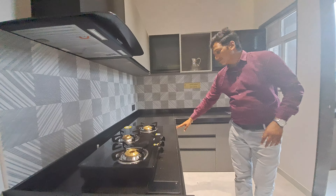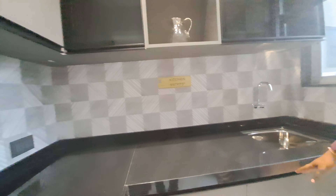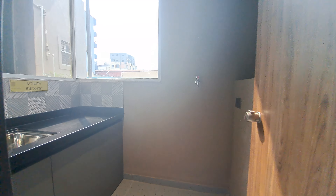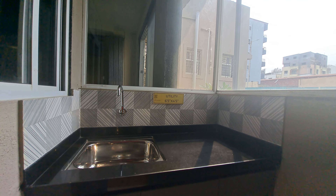This is your L-shaped kitchen where you can get granite on the platform. The total carpet area is 9 by 8, and you can get an attached dry balcony where you can get an extra washbasin to clean your utensils.